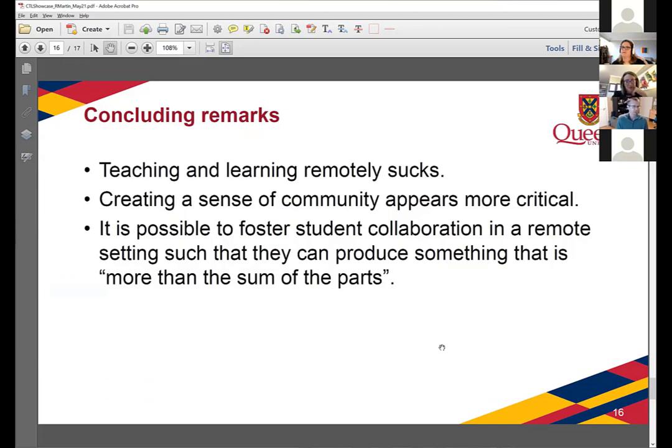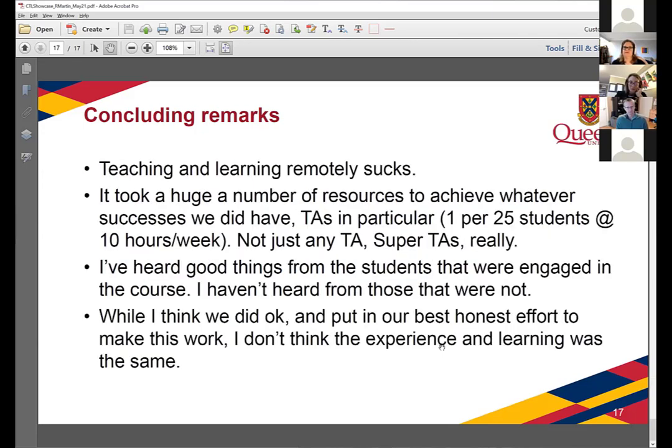Just a few concluding remarks. Generally, I think it sucks — both from a teaching and a learning perspective — this remote thing. I think creating a sense of community is even more critical in this remote setting where students are by themselves and feel disconnected. I think it is possible to foster student collaboration to make them do projects greater than the sum of the parts. It did suck though. It took a huge number of resources — specifically a large number of TAs, basically one TA for 25 students at 10 hours a week, and not just regular TAs — they were really super TAs.